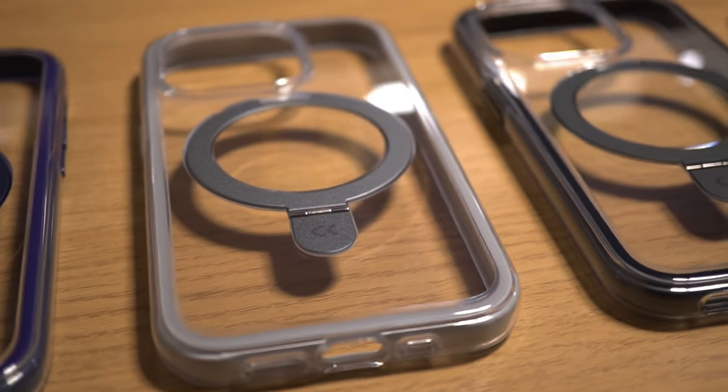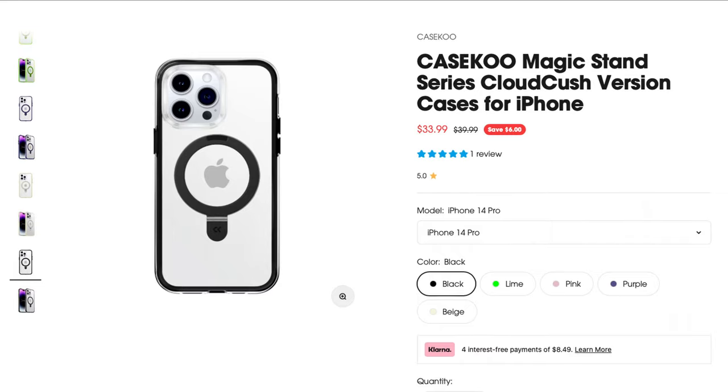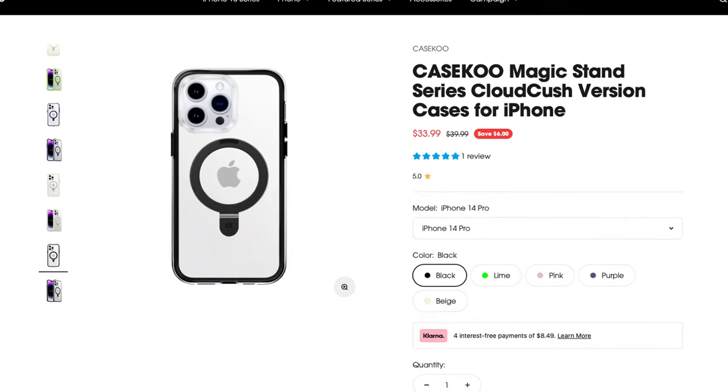They also come in natural titanium, as well as black, lime, and pink. For the iPhone 14 Pro, the case colors are black, lime, pink, purple, and beige.